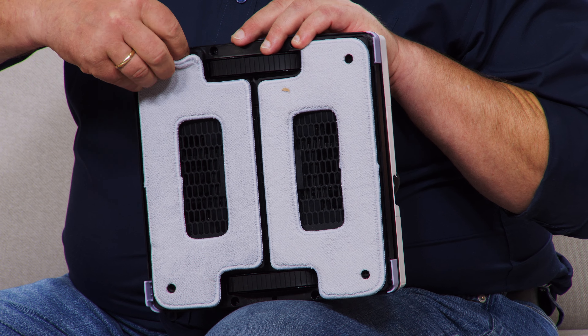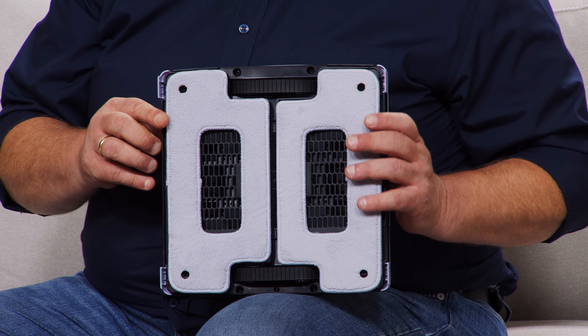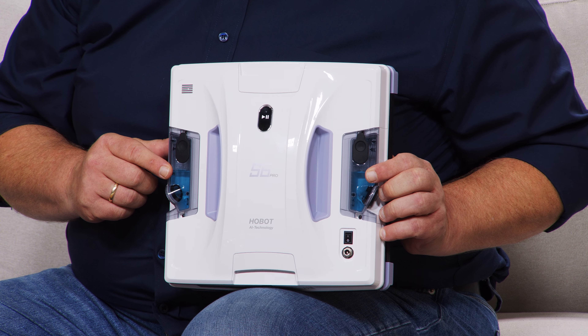Ich habe mal hier das gleiche Modell bei mir. So sieht der aus. Was Sie machen müssen, um den zu starten: Sie drücken einfach hier den An-Aus-Knopf und hier den Play-Knopf, und schon legt er los. Auf der Rückseite sehen wir hier zwei kleine Pads aus Mikrofaser – die kann man auch abnehmen und dann wieder in die Waschmaschine stecken. Von denen kriegen Sie auch einen ganzen Schwung mitgeliefert.